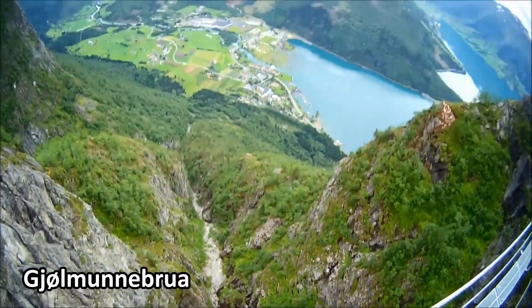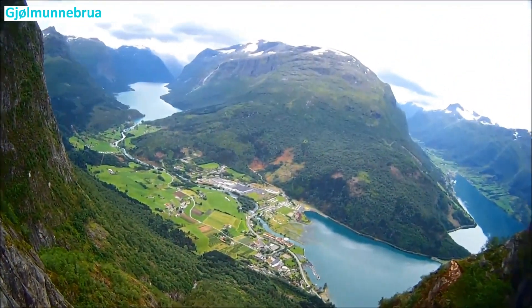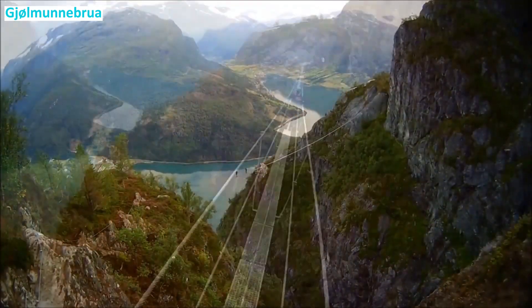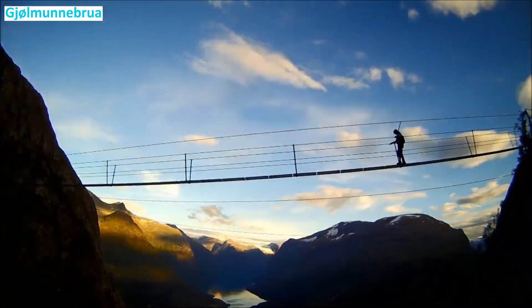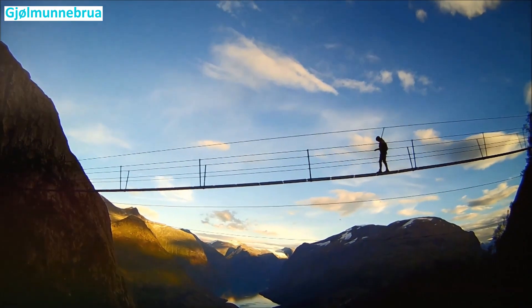Gjøln-Mannabrua: boasting the title of the longest via ferrata bridge in Europe, Gjøln-Mannabrua is a highlight for thrill-seekers. This bridge adds an extra level of excitement and adventure to the via ferrata experience.